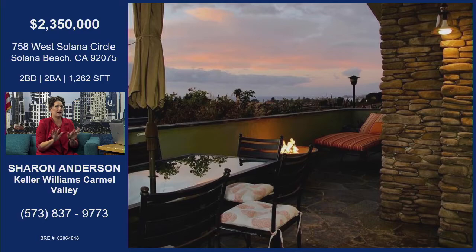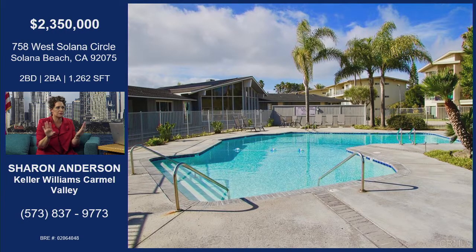This house is on the outside of West Solana Circle. It really has the best lot on all of Solana Circle because it's kind of at this curve point of the circle, and you can see all the way to La Jolla and the other side all the way — it goes far — with whitewater views.